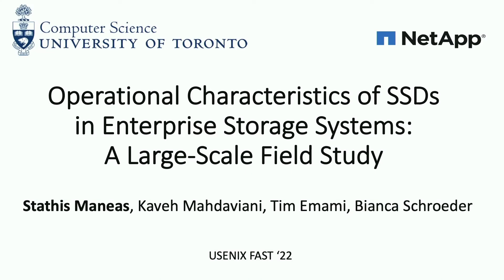Hello everyone, my name is Stathys Maneas, and today I'll present the large-scale field study that we conducted at the University of Toronto in collaboration with NetApp on the operational characteristics of SSDs in enterprise storage systems.